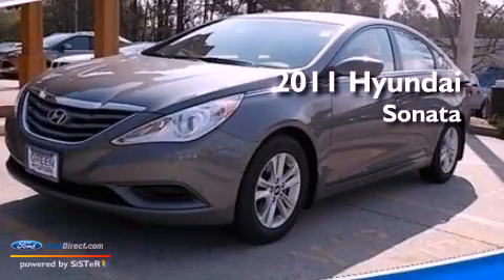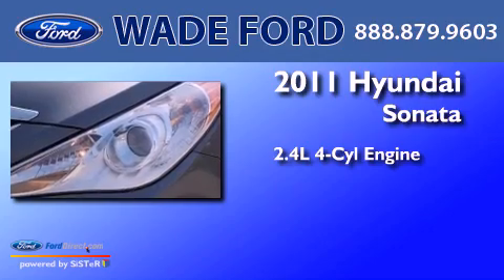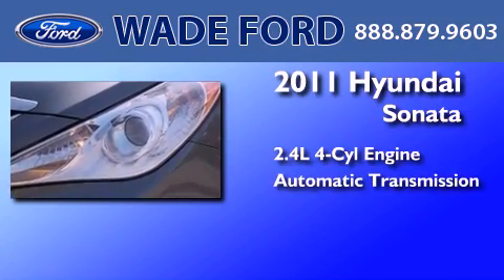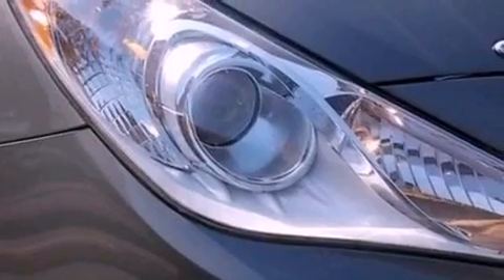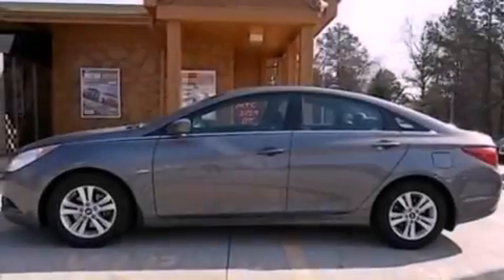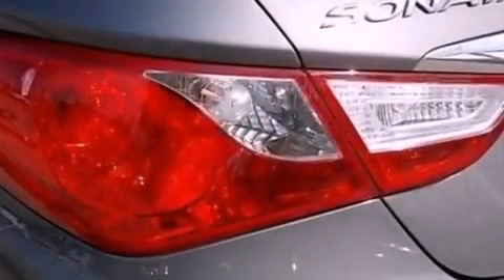This is a 2011 Hyundai Sonata. It has a 2.4-liter four-cylinder engine and an automatic transmission. Its top features include a multi-link rear suspension, a low tire pressure indicator, satellite radio, and traction control and stability control systems.